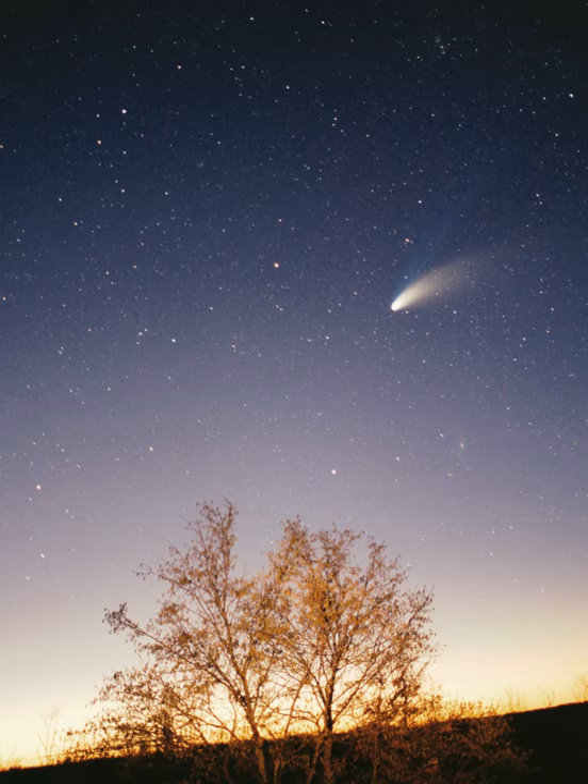The largest structure within the heliosphere is the heliospheric current sheet, a spiral form created by the actions of the Sun's rotating magnetic field on the interplanetary medium. Earth's magnetic field stops its atmosphere from being stripped away by the solar wind. Venus and Mars do not have magnetic fields, and as a result the solar wind is causing their atmospheres to gradually bleed away into space. Coronal mass ejections blow a magnetic field and huge quantities of material from the surface of the Sun; the interaction with Earth's magnetic field funnels charged particles into Earth's upper atmosphere, where its interactions create aurorae seen near the magnetic poles.